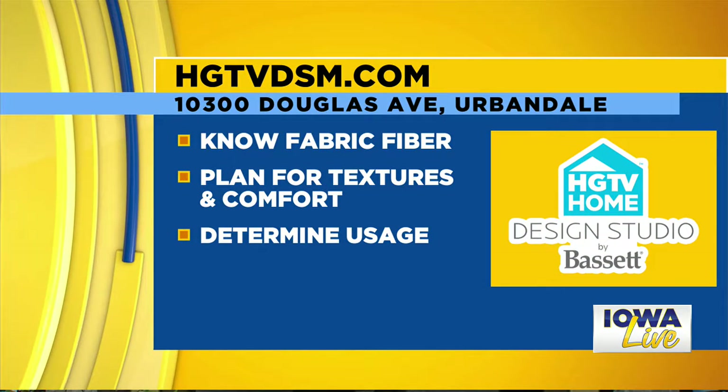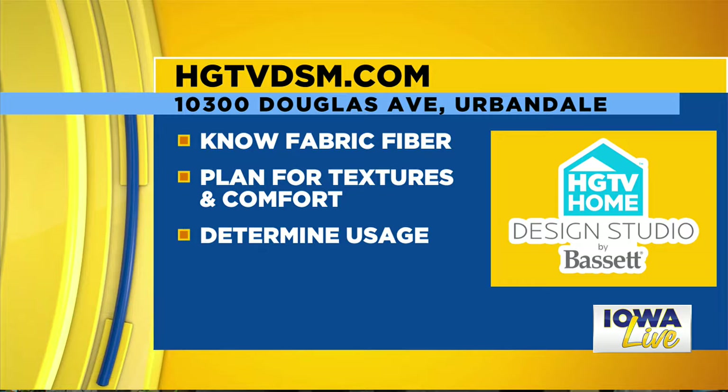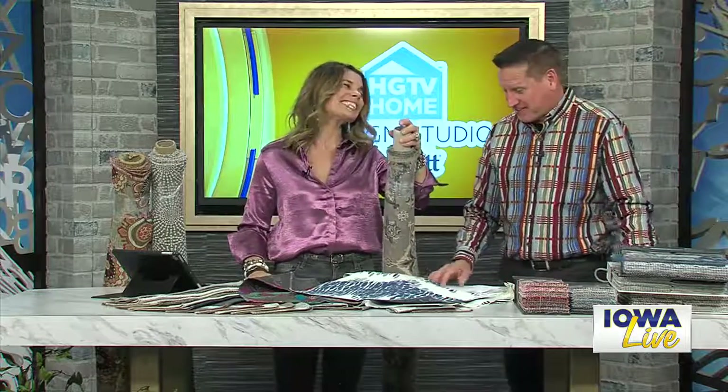Next week he's going to come back and we're actually going to test some fabrics — if you have stains and what works and what doesn't, whether the Teflon works, whether the polypropylene works on its own. We're going to try to stain them and clean them out. If you want to find out more, go to HGTVDSM.com or stop into his studio. Scott, thank you very much for coming in again today.